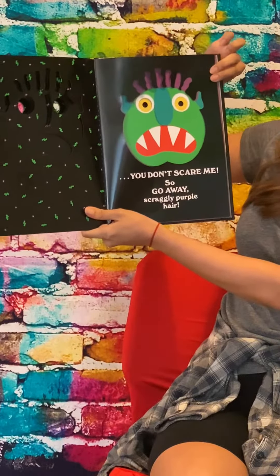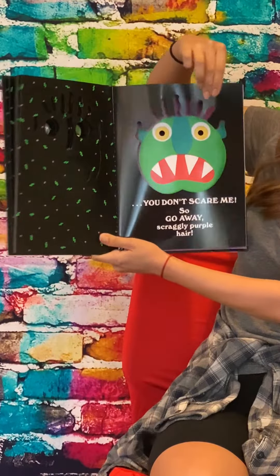Hello everyone, it's story time. Today we are going to be reading Go Away, Big Green Monster.